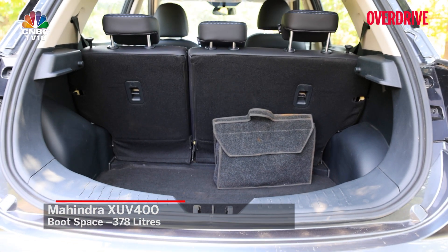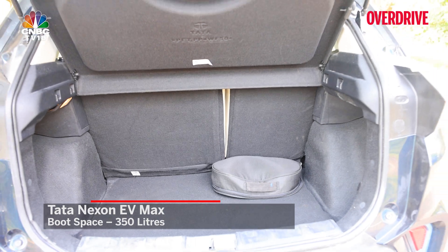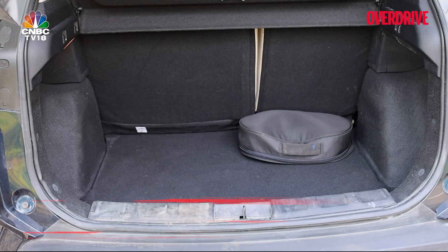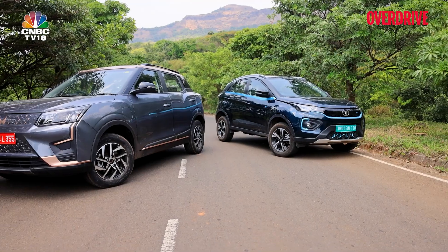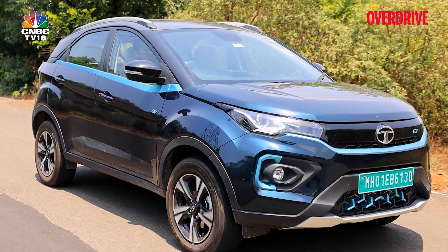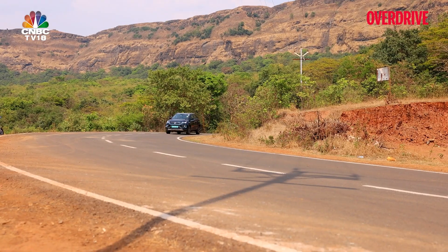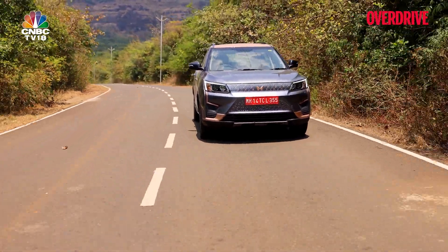In terms of boot space, the XUV400 is slightly larger on paper — 378 litres versus the Nexon EV Max's 350 — but this comes at the cost of a spare wheel, though the loading lip is far lower. On safety, the XUV400 gives six airbags on the top trim while the Nexon EV Max only has two. However, the XUV400 is missing critical active safety equipment for an EV — specifically ESC, hill hold, and hill descent control. We found it can roll back on a slope, and the high torque output also causes quite dramatic wheelspin and torque steer on hard acceleration in the more potent modes.